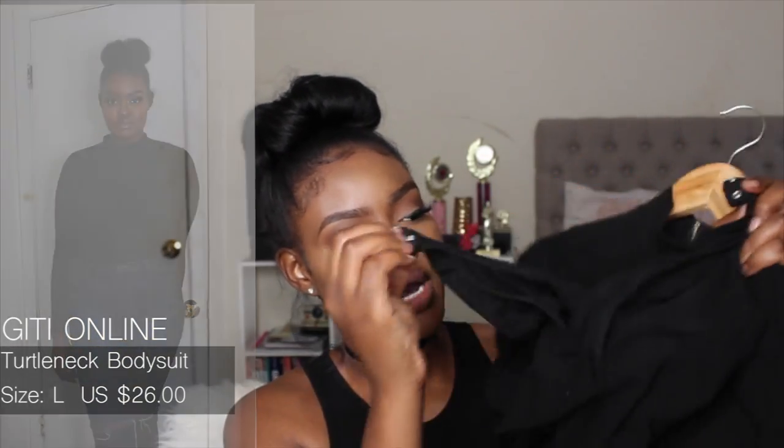The next bodysuit is a long-sleeve turtleneck bodysuit from Giddy Online. It has a little clasp at the bottom so you can take it apart for the bathroom, and the back has an exposed zipper. I really like the exposed zipper — it gives some character. This is going to come in clutch for fall and winter, and I can wear it to work.